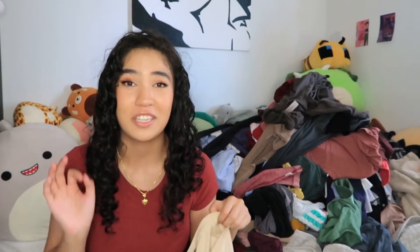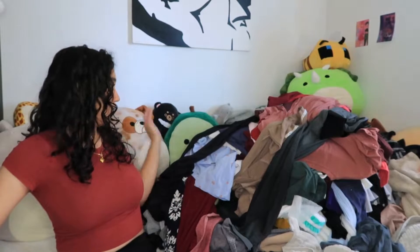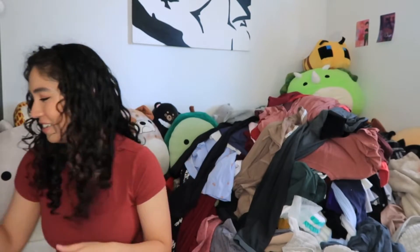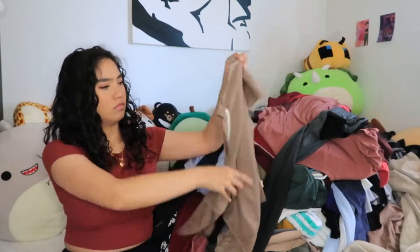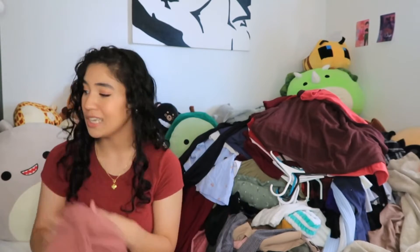This shirt is itchy on the collar — I remember this. I wore it once and the collar was itching me the entire time, so this is a donate. All my gym clothes I'm keeping — I only have like five sets so I'm definitely keeping those. Plain tee — can't go wrong with these. Keep.